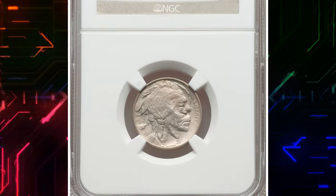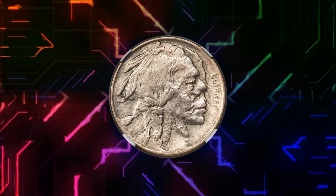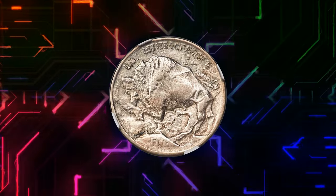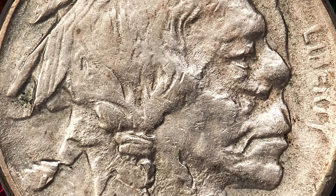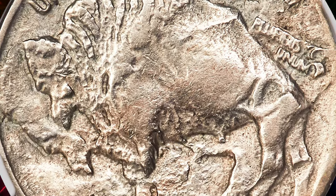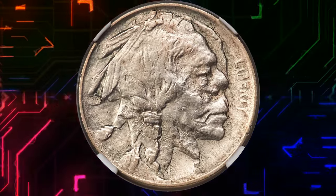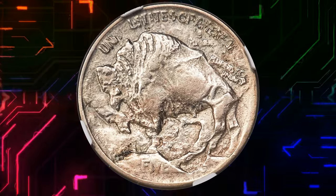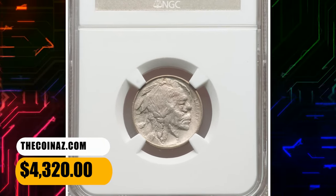Number 3: 1913 Buffalo Nickel, double-struck and rotated between strikes, graded as AU50 by NGC. The first strike was normal, but the coin was not ejected. It remained in the die chamber, rotated approximately 20 degrees clockwise, and was struck a second time. The second strike effaced the date from the first strike, but we know it was struck in 1913 because the reverse is the type 1 design with a raised mound below the bison. The Indian has a snub-nosed appearance, and a pie-shaped field is present on the right portion of his neck. The bison has two profiles. This elusive error coin ended up selling for $4,320.